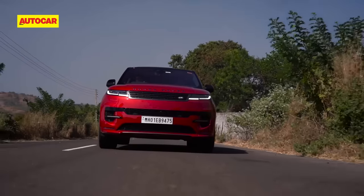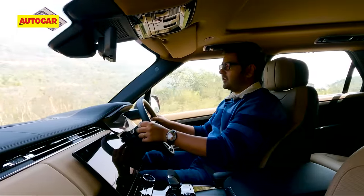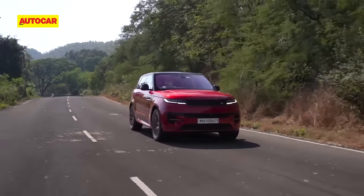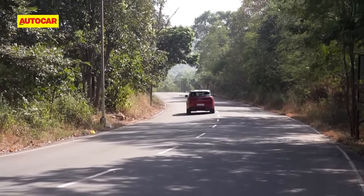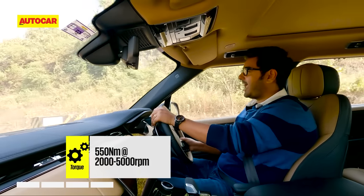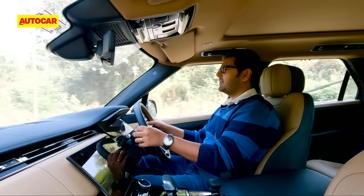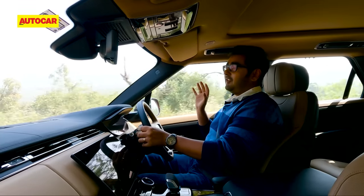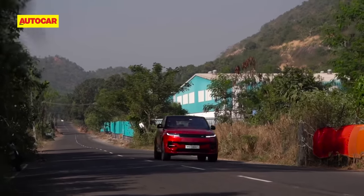Then again, the argument is that the Sport is intended for the owner-driver. The Sport is offered in India with two engine options: the D350 — a 3-litre straight-six diesel making 350hp and 700Nm of torque, which I expect to be the mainstay of the range — and the P400, a 3-litre straight-six petrol making 400hp and 550Nm of torque. This engine also gets mild hybrid tech, but don't get too excited about economy — you'll manage high single-digit figures on the best of days. If that is not a concern for you, this engine surely deserves a fair hearing because it's one very characterful unit.